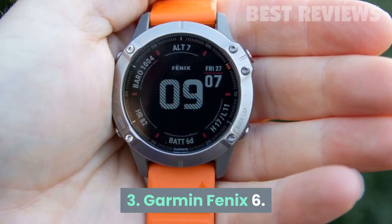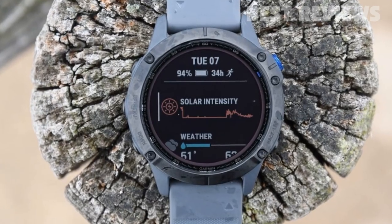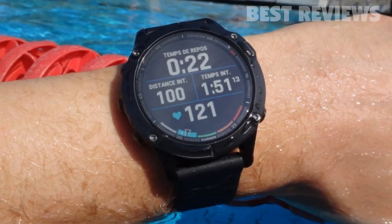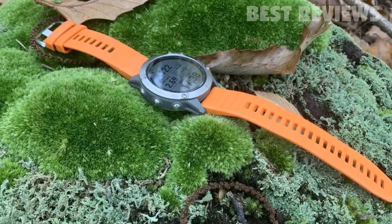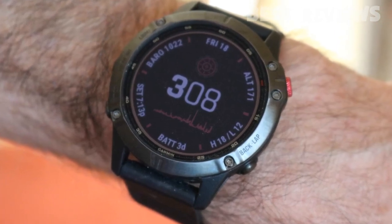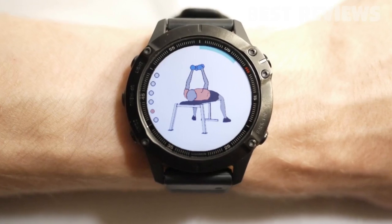Number 3: Garmin Fenix 6. If you're looking for a top-performing multi-sport and adventure watch, this latest refreshed version of Garmin's Fenix line is as good as it gets if your budget will stretch to it. Its training tools are impressive, and above all the Fenix 6 is dependable. The heart rate monitor is accurate and, unlike many running watches, also works underwater — great for triathletes or cross-training workouts.